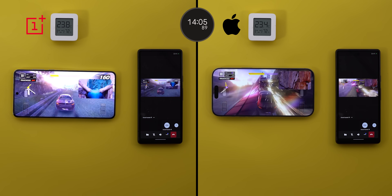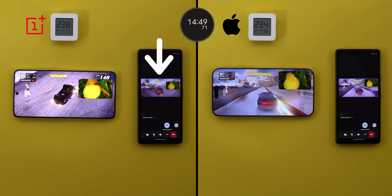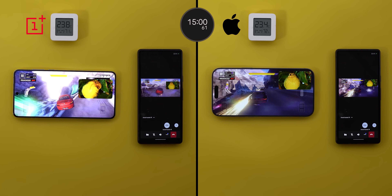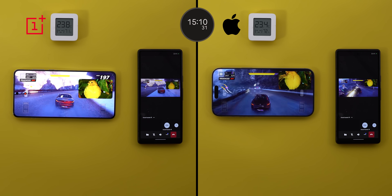Shortly after, at the 14 minutes and 47 seconds mark, the OnePlus 13 had its first problem — it paused the screen sharing for 20 seconds, going back to normal at the 15 minutes and 7 seconds mark. Other than this, nothing changed on both sides, so let's keep going.